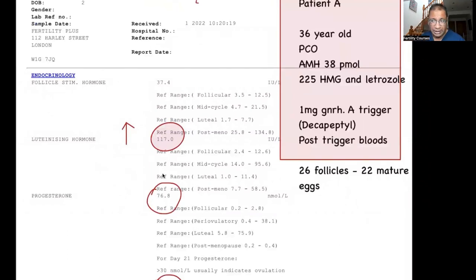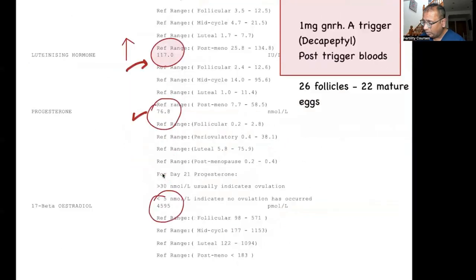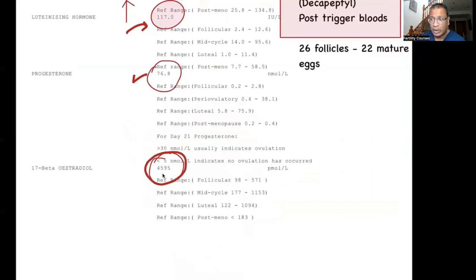Looking at the LH — it was 117. In the past, people have come to me and said that such an LH means ovulation has occurred, and the answer is no. Why? First, the progesterone does not match the LH rise — it is high, but it does not match what you would expect with an ovulatory LH surge. If premature ovulation were occurring, the progesterone would move up higher.